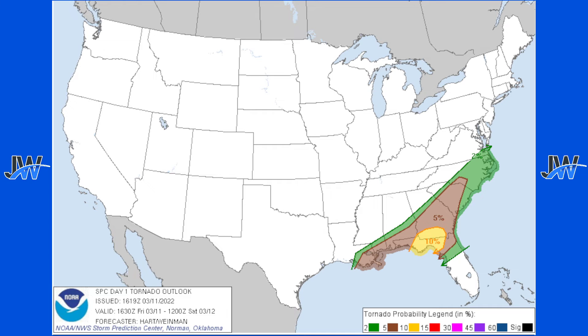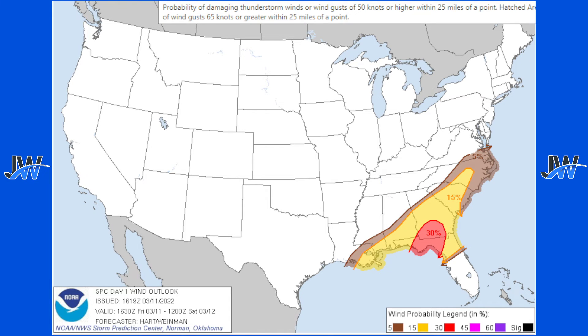Weather radio, cell phone, TV — all of these are ways to receive tornado and severe thunderstorm warnings. On the wind side, there's a 30% chance for winds of 70 miles per hour or greater, a 15% chance for 60 miles per hour winds or greater, and a 5% chance also for 60 miles per hour winds. In those 15% and 30% zones, you're likely going to see 65 to 70 miles per hour winds in those storms.